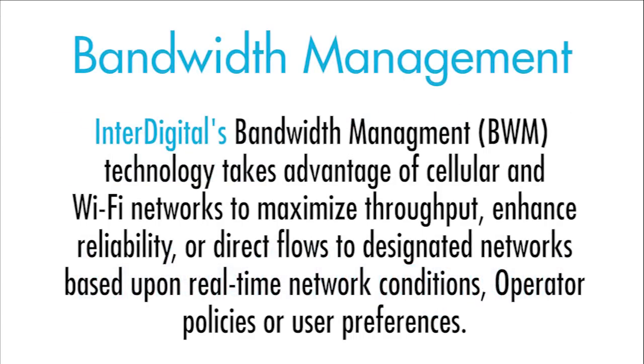InterDigital's bandwidth management technology takes advantage of cellular and Wi-Fi networks to maximize throughput, enhance reliability, or direct flows to designated networks based upon real-time network conditions, operator policies, or user preferences.